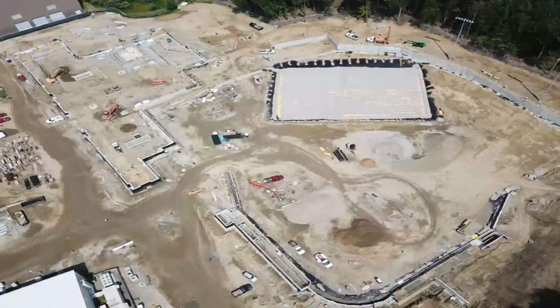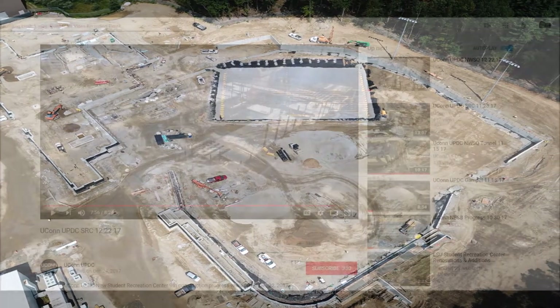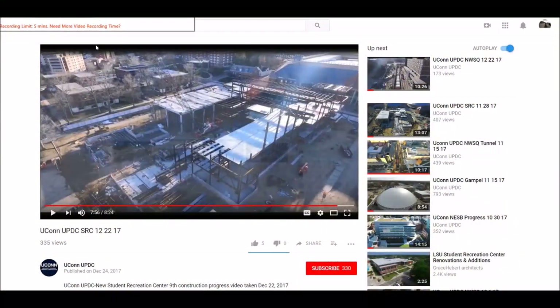Today is September 4th, 2019, and we thank you for your interest in our university project. Remember to subscribe to our UPDC YouTube channel — click subscribe at the bottom in red, then click the bell right next to it, and you'll receive an automatic email every time we add a video to this site. We thank you for your interest in our university projects. Have a great day.